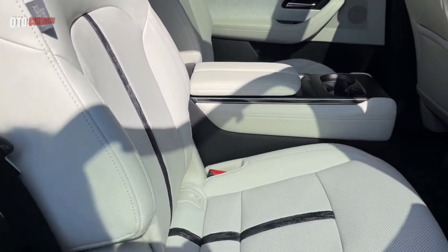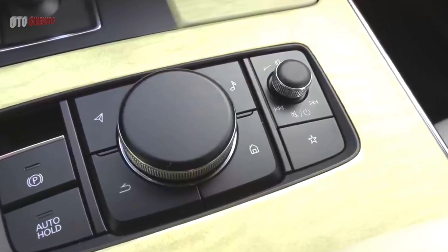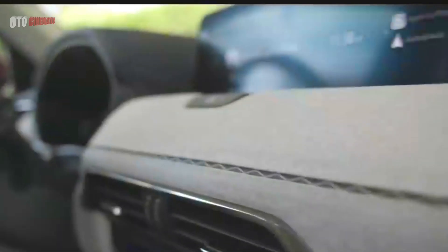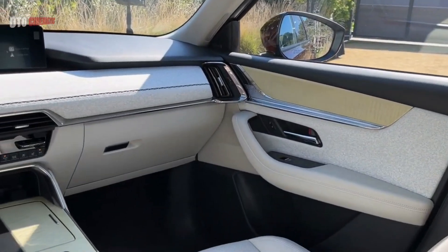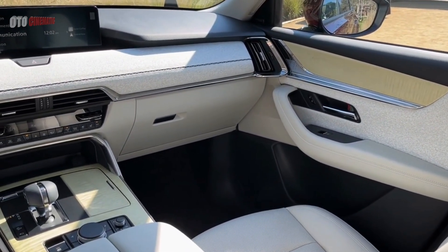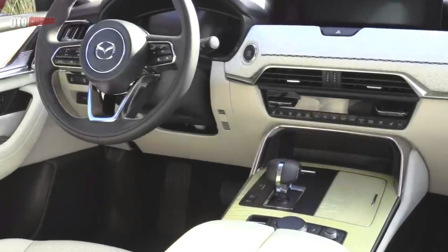The CX-90's cabin is inspired by Japanese design, present in elements such as hanging stitches on the dashboard which refer to the handbook binding and Japanese weaving technique known as kumihimo. Deliberate use of negative space has helped create airy layouts, as has the use of light, tone-on-tone fabrics.